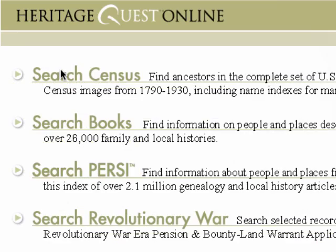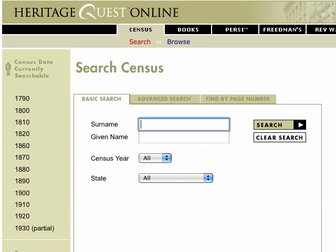How do you get started? List what you already know about your family and interview family members to learn more. Begin searching with these names and stories. The U.S. Census is a great place to start your search.